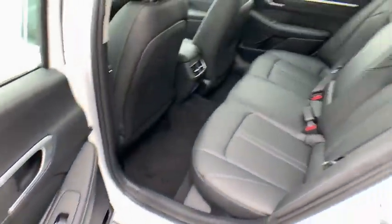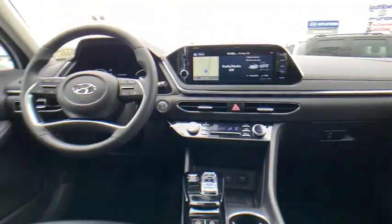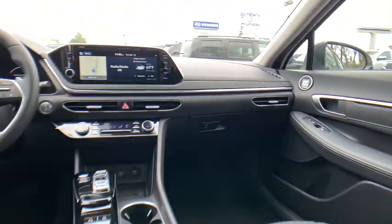Power passenger seat, traction control, navigation system, Bose sound system, dual airbags, power steering, four-wheel disc brakes, electronic stability control, security system.